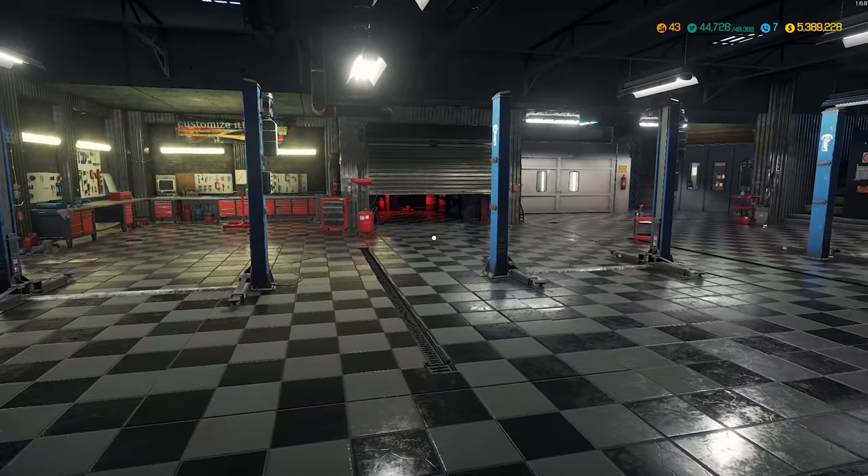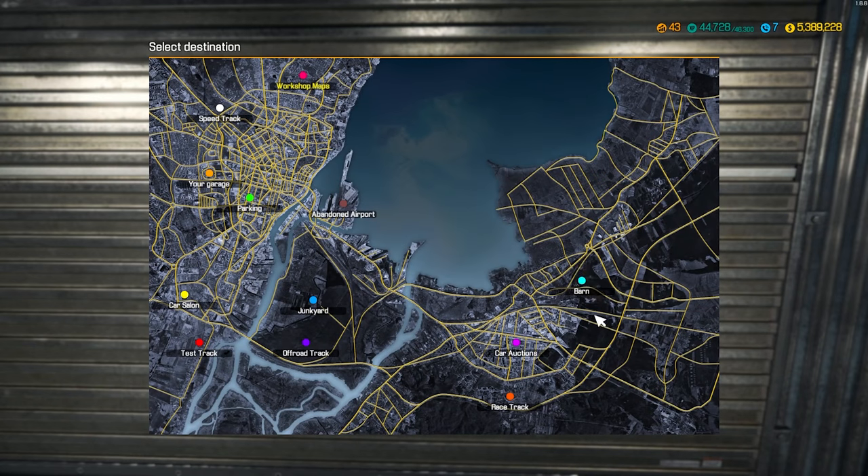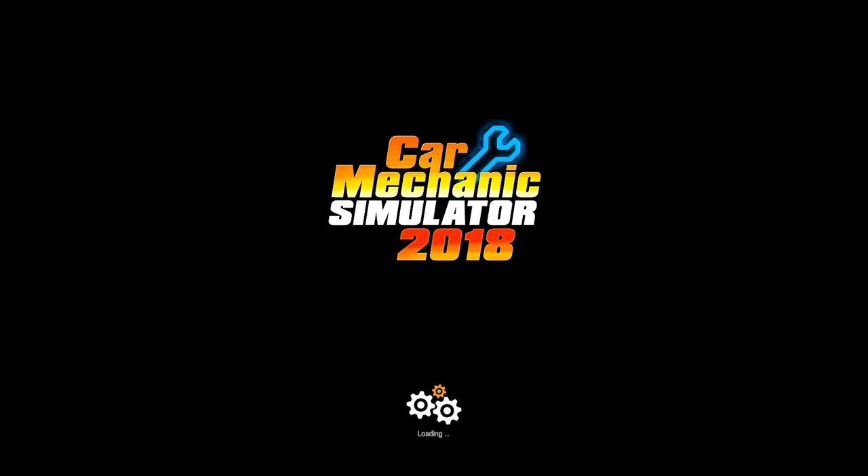What's up guys, Madocaster here. Back again to CMS18. I got one barn that popped up. I figured let's go check out the barn, and if there's nothing good in there then we can either go to the junkyard or go to the auction. See if we can find ourselves a project.